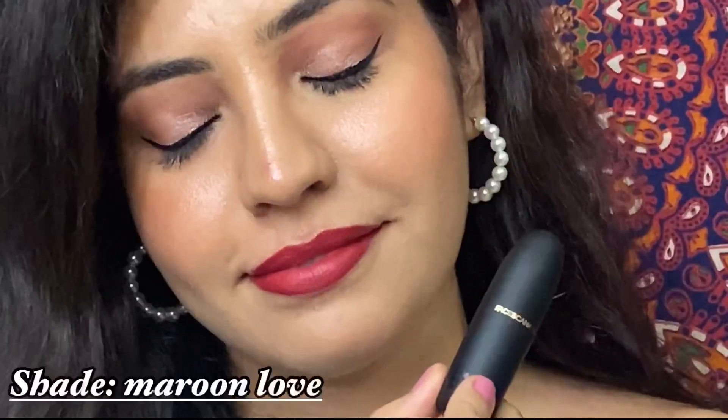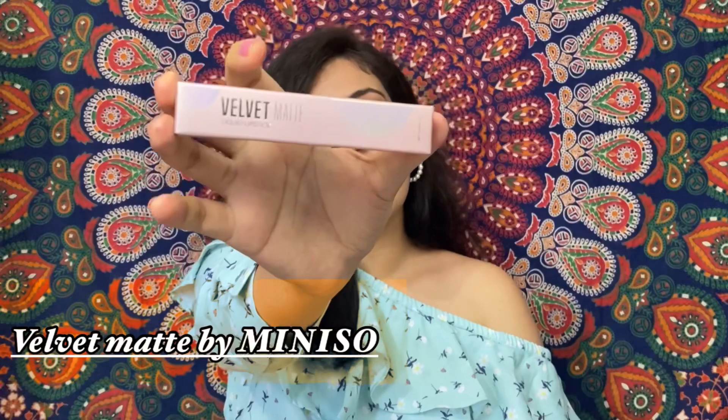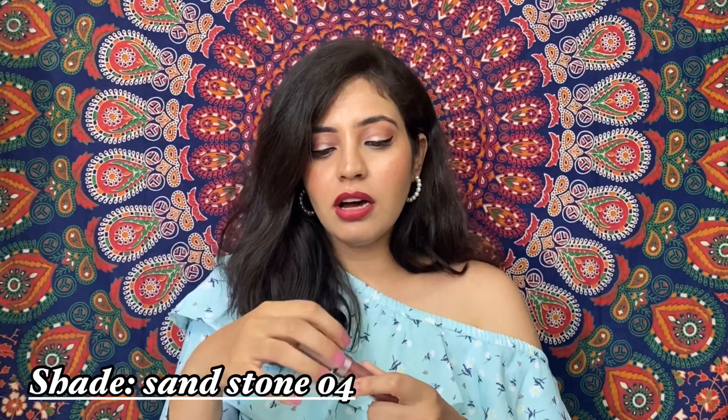The fifth lipstick is from Miniso, which has really really good lip shades. I have shade 04 Sandstone — it is a proper chocolatey brown shade. Its stay is also good, so you can definitely add this lipstick to your collection.